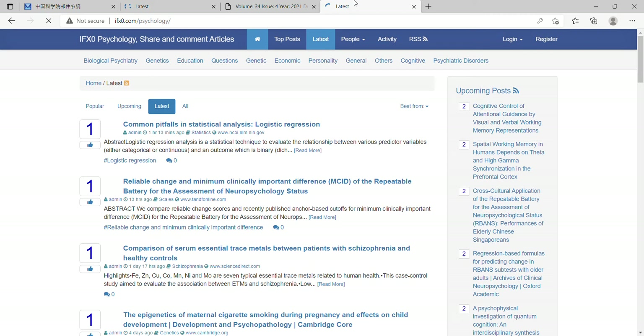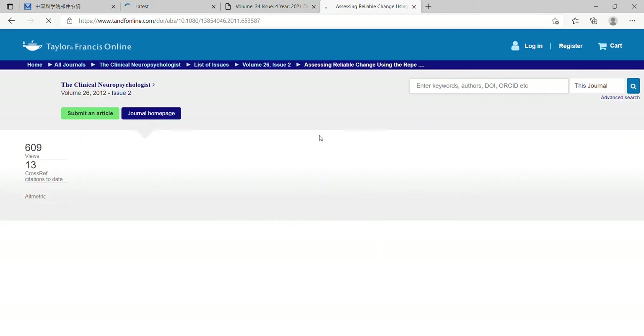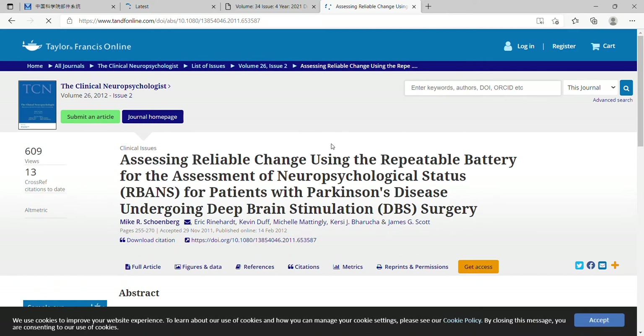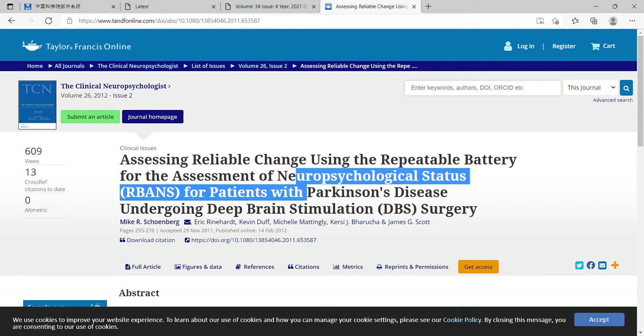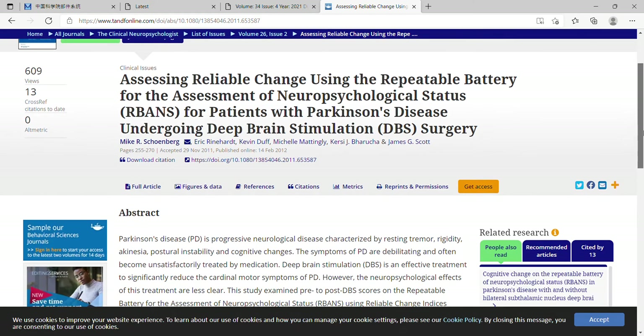Hi, hello, welcome to a new video. Here I would like to mention this article about clinically important difference of the repeatable battery for the assessment of neuropsychological status for patients with Parkinson's disease undergoing deep brain stimulation.